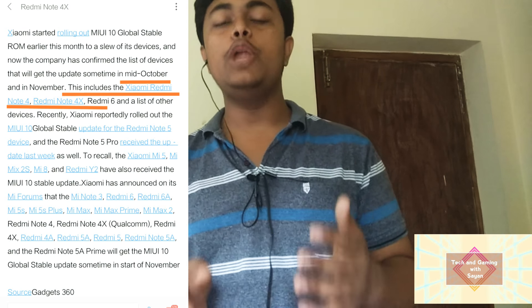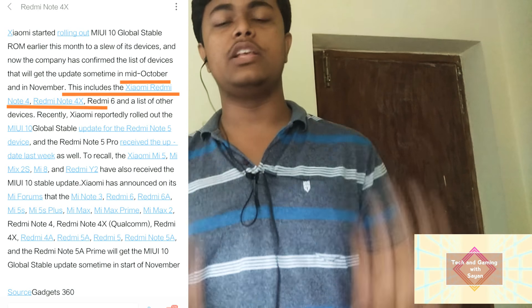The release date for Redmi Note 4 is between the 21st to 25th of October, and later on you'll be getting it for the Redmi Note 3 and many other such phones. Next, let's talk about the features you will be getting in the MIUI 10 stable version.